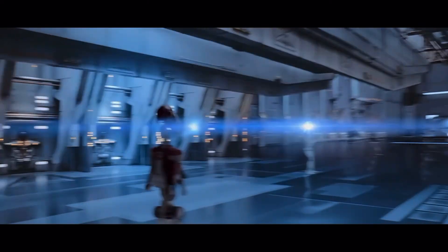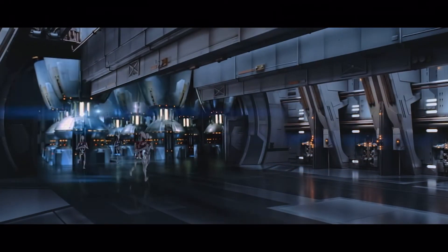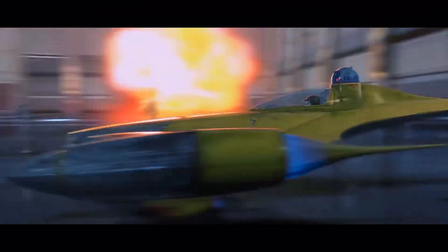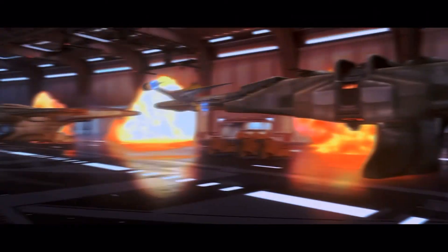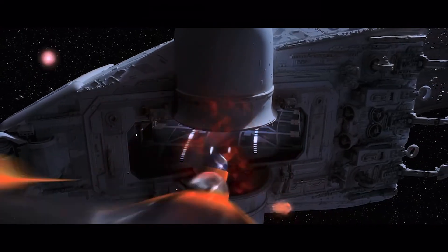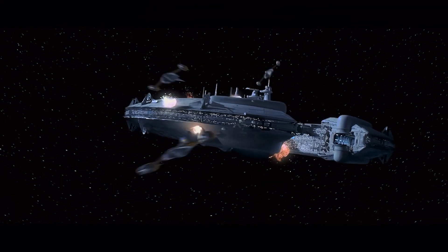While we only had glimpses of the Naboo N1 Starfighter's capabilities in The Phantom Menace, I think it's one of the best designs for a light fighter that we've seen in Star Wars — it looks both sleek and elegant while also being more than capable in a dogfight. Tell me your thoughts about this starfighter in the comments below. Make sure to like and subscribe, have an amazing day, and may the Force be with you.